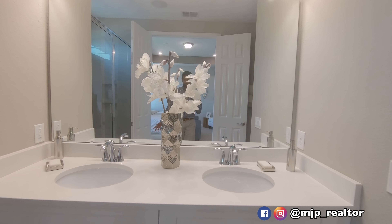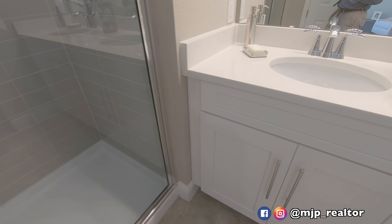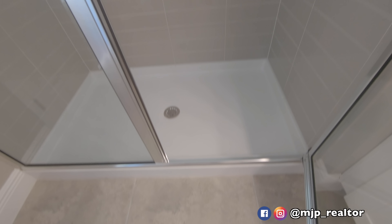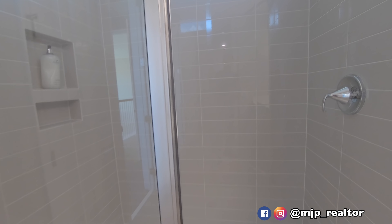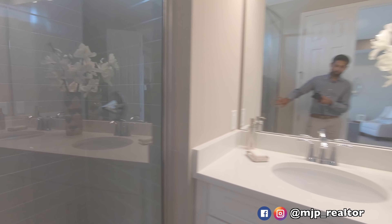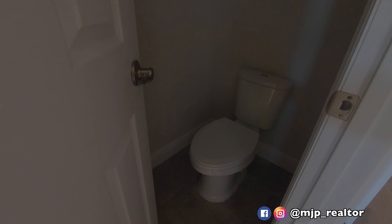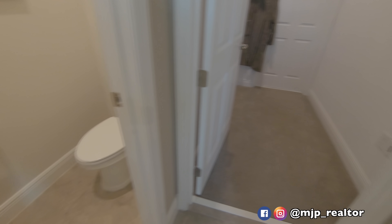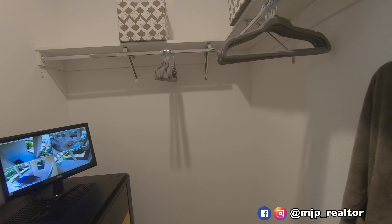Your master bath — I love the white on white, although I'd personally prefer white on dark. Your shower: it's not a zero threshold, there is a little bump, but it's okay. I love the grey tile — it's really nice. You've got your toilet and of course your walk-in closet right here. Just one closet.